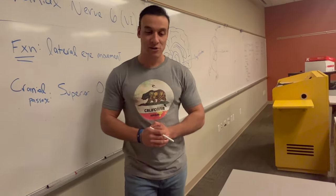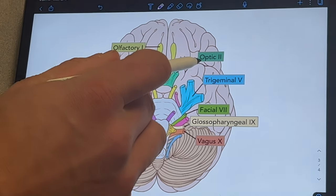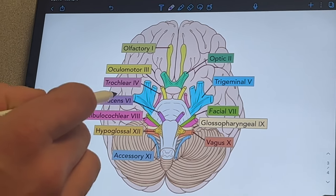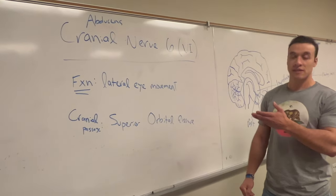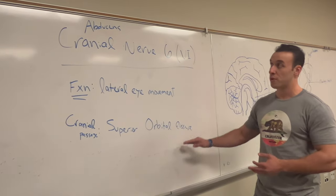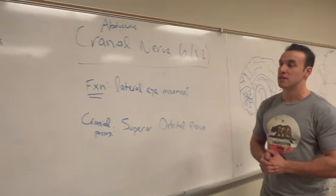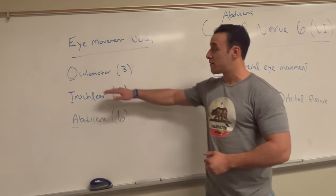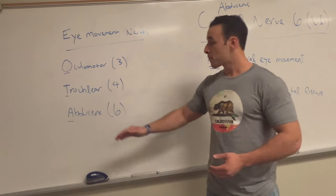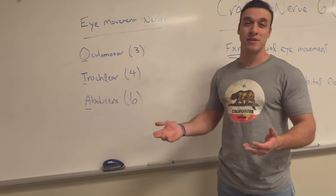Now that we spoke about the internal skull features, let's get into the cranial nerves — specifically cranial nerve number six. For reference: cranial nerve one, two, three, four, five, and then number six, which is what we're focusing on. Cranial nerve number six is called the abducens nerve, its function is lateral eye movement, and its cranial passage is the superior orbital fissure. For the exam: abducens, think lateral eye movement and superior orbital fissure. The other nerves involved in eye movement are the oculomotor, cranial nerve three; trochlear, cranial nerve four; and abducens, cranial nerve six. A good acronym is OTA — occupational therapy assistant.